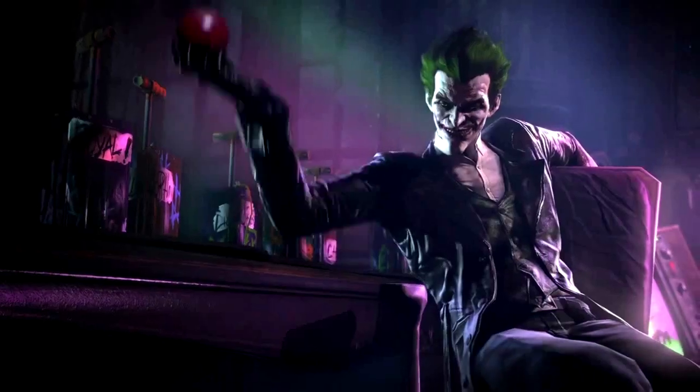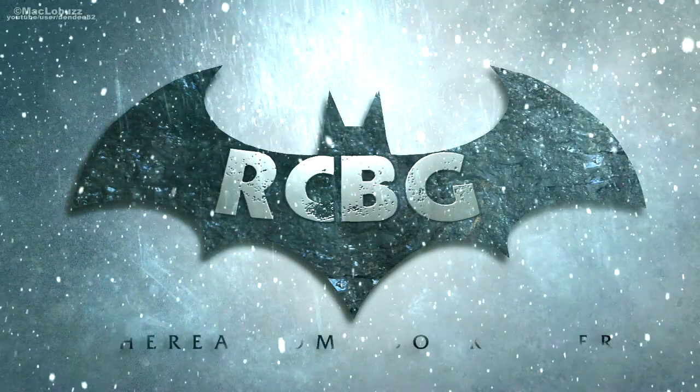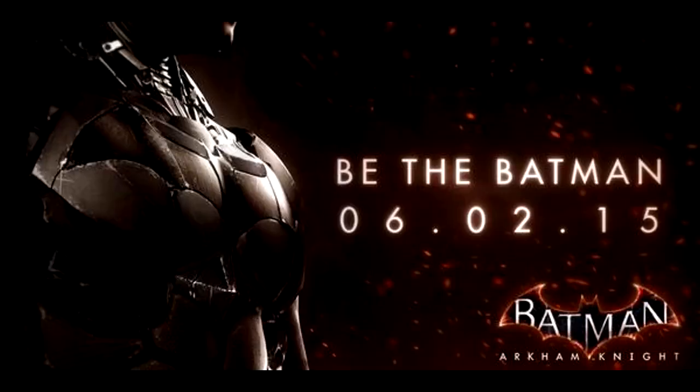Nice of you to drop in! Hello people, I'm the real comic book gamer, and we got a release date for Batman Arkham Knight. It is June 2nd of 2015.